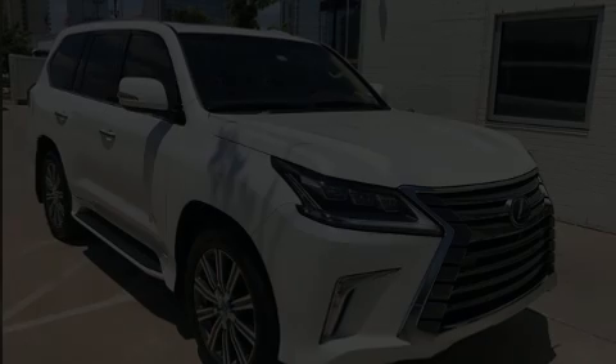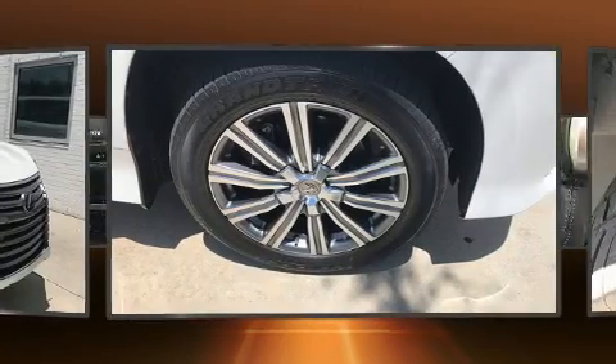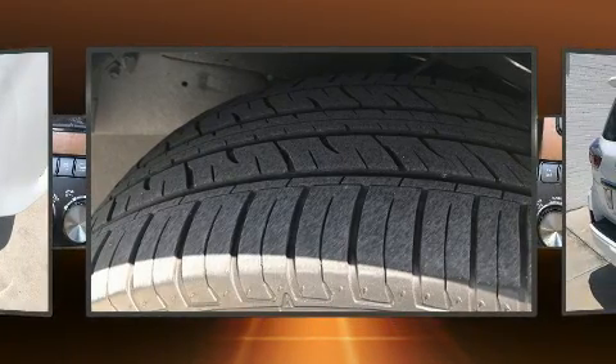Introducing the 2017 Lexus LX 570. Smooth gear shifts are achieved thanks to the powerful eight-cylinder engine, and load-leveling rear suspension maintains a comfortable ride. Four-wheel drive allows you to go places you've only imagined.